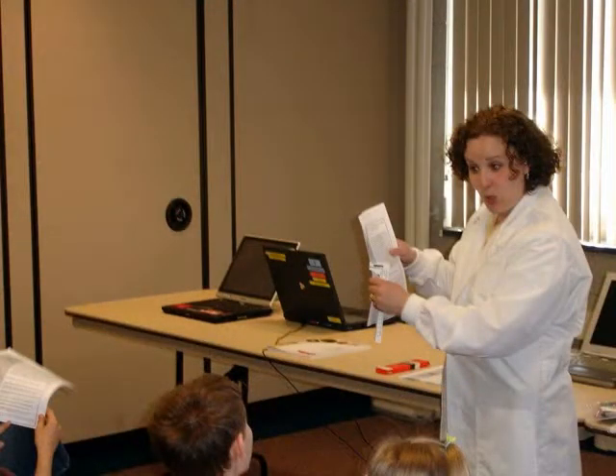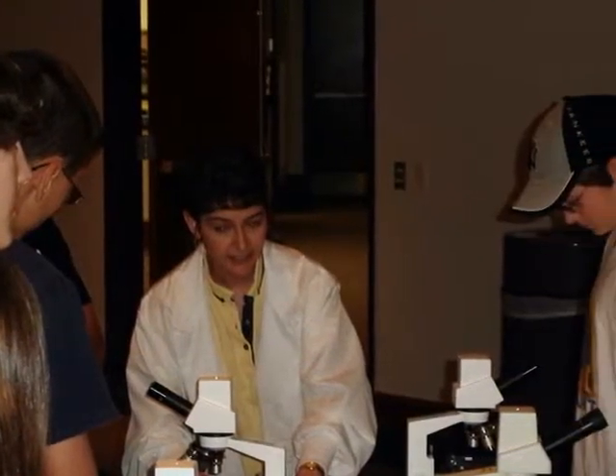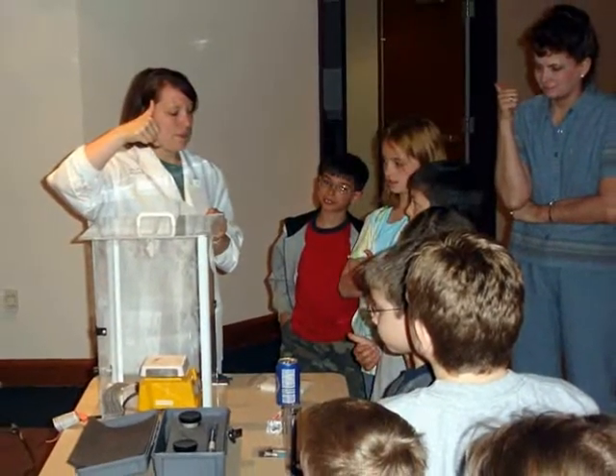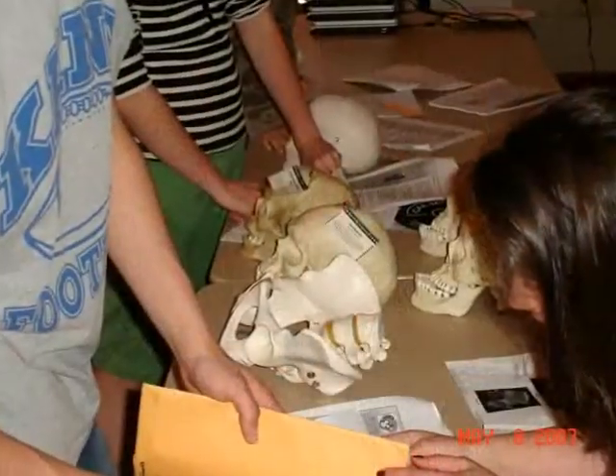Students learn science best by doing science. Science in Motion promotes good science education by providing advanced equipment and supplies which are delivered to the classroom, through content-specific professional development for teachers, and through the use of mobile educators who support the classroom.